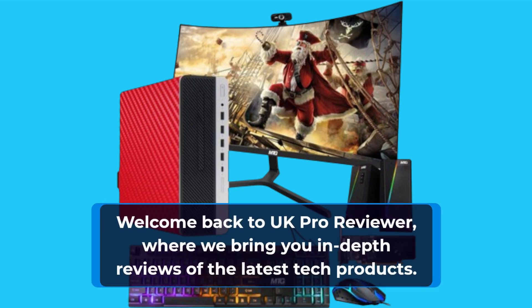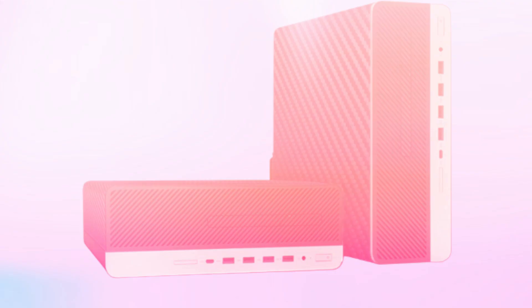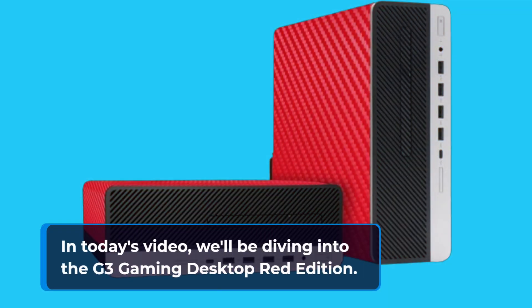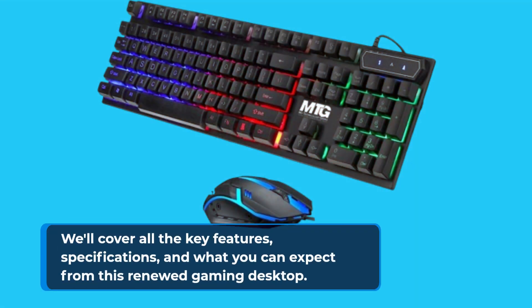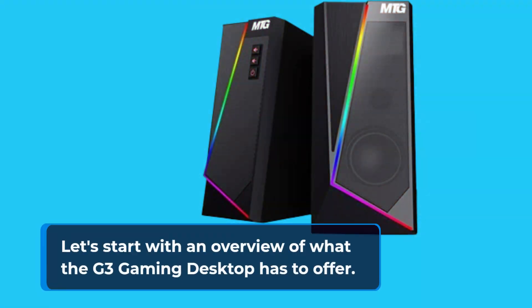Welcome back to UK Pro Reviewer, where we bring you in-depth reviews of the latest tech products. In today's video, we'll be diving into the G3 Gaming Desktop Red Edition. We'll cover all the key features, specifications, and what you can expect from this renewed gaming desktop. Let's start with an overview of what the G3 Gaming Desktop has to offer.